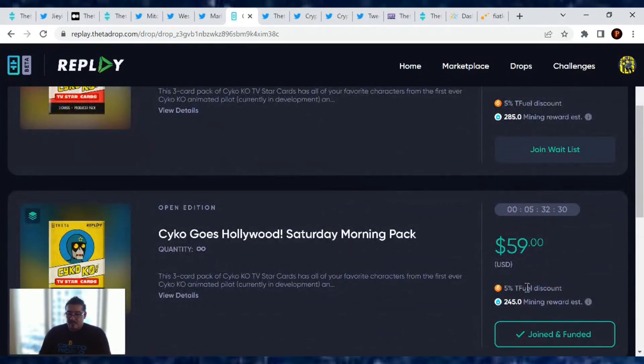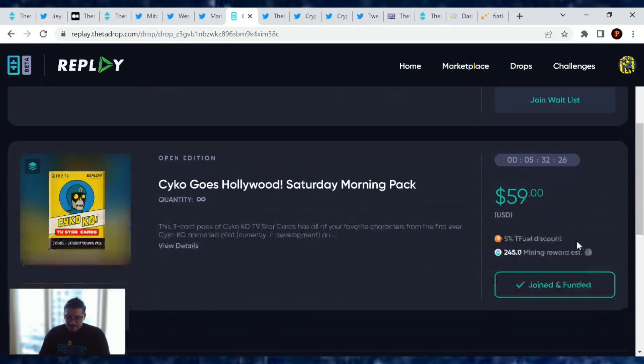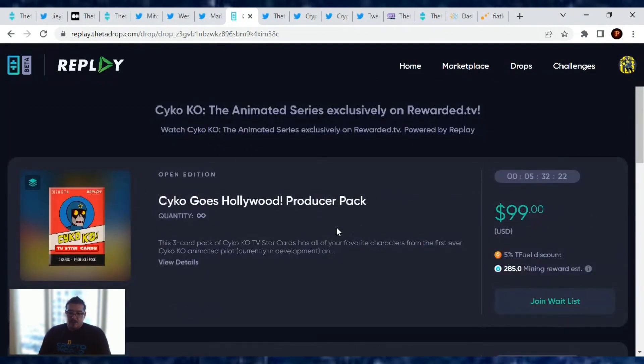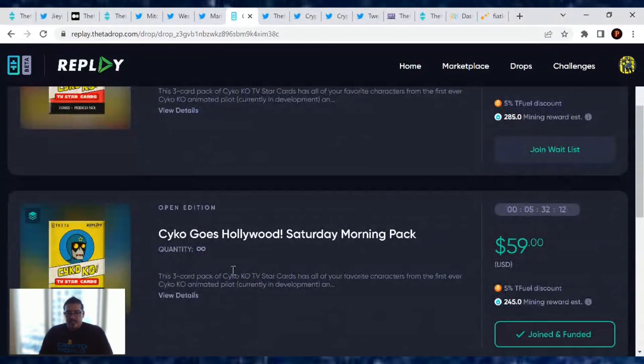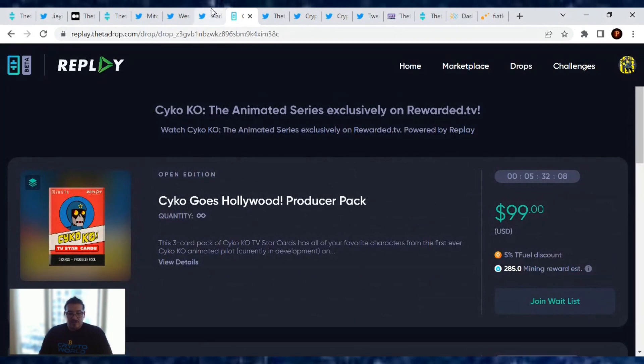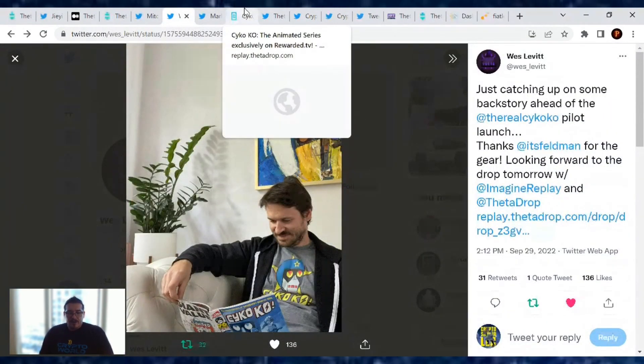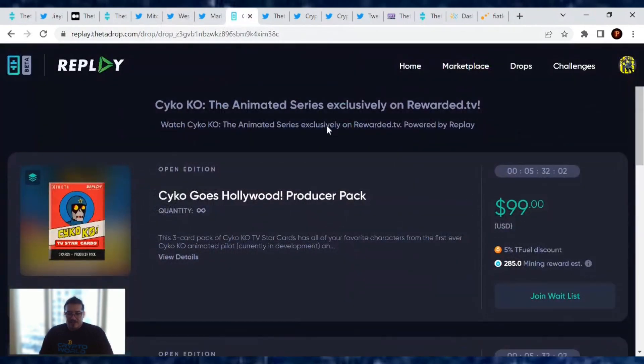Join the waitlist — I'm already signed up and funded for the Psycho Goes Hollow Producer Pack, which guarantees a multiplier NFT so you can earn more rewards on the Replay token side. Or there's a lower edition option. Either way, you need one of these NFTs to watch the show. I'll probably open the pack tomorrow on camera so you can see what I get.